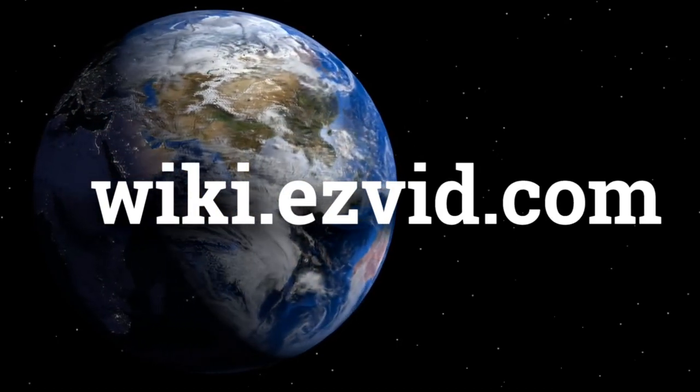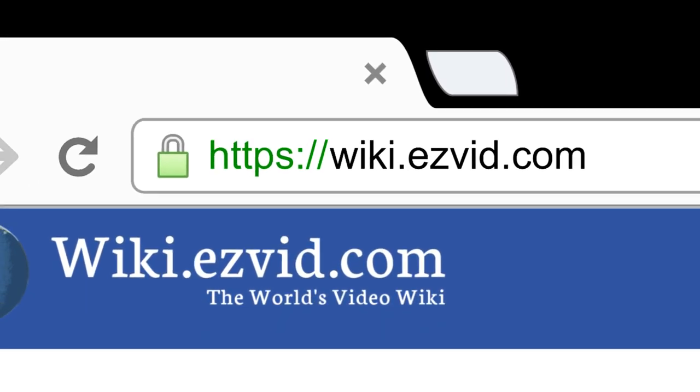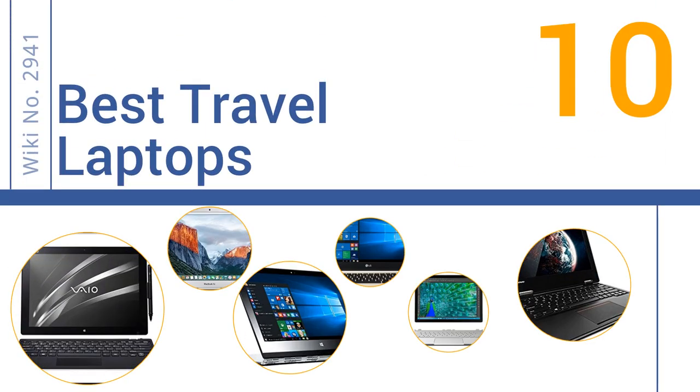wiki.easyvid.com. Search EasyVid Wiki before you decide. EasyVid presents the 10 best travel laptops. Let's get started with the list.